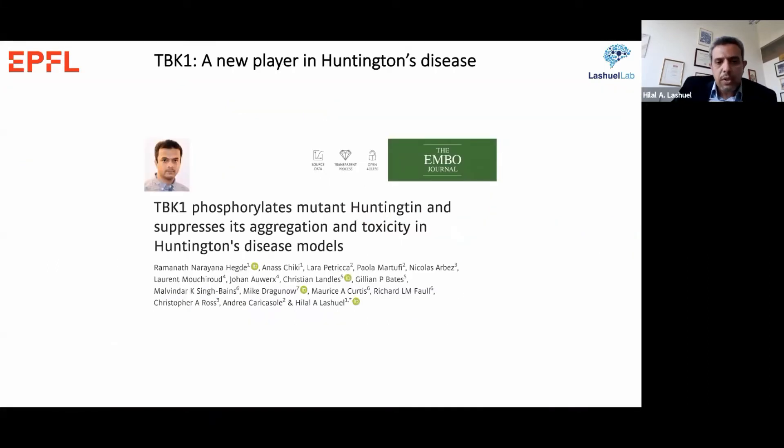The great majority of the work I will present today has been recently published in the EMBO journal. I will focus mainly on the main findings of the study, but I would encourage you all to read the paper and the supporting information for the detailed studies and all the controls. This work was done by a talented postdoc, Ramanath Hajj, in the lab, who is currently in the job market — if you're looking for someone I would strongly encourage you to hire him.